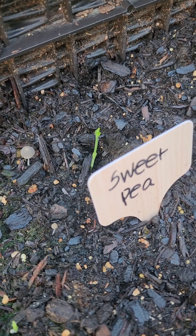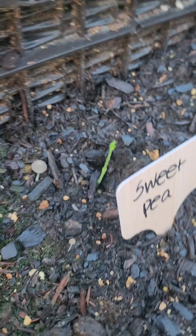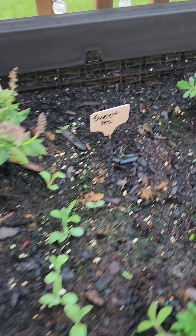Look at that! That was not there! Oh my gosh, that was not there! I think maybe it was a little bit further down, but oh my goodness — nature is freaking amazing!